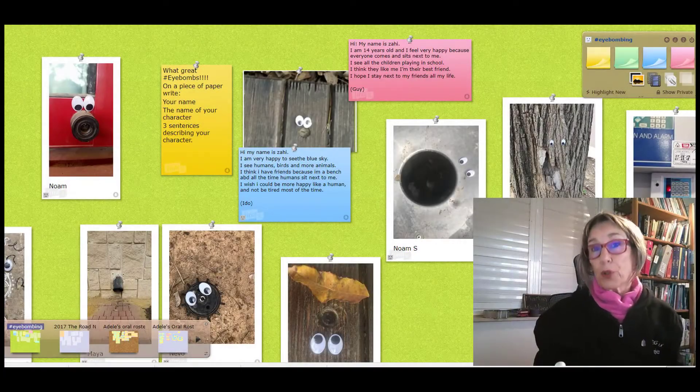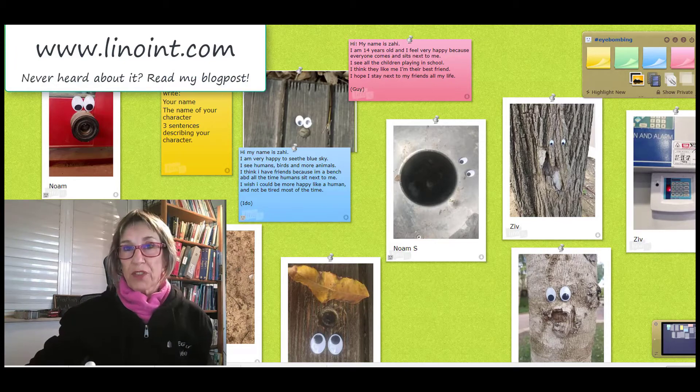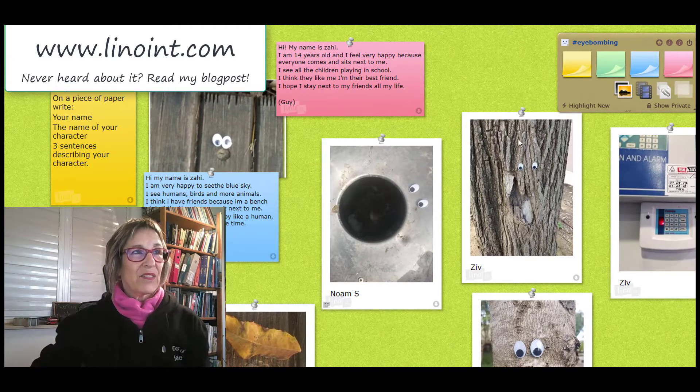After we did the activity in class, I had them upload all of their work to the Linuit that we see here. You can see not all of them wrote on the Linuit — some of them wrote on paper, and that's okay. But look at these cute creatures that they formed with their googly eyes, and some of them wrote really cute things.